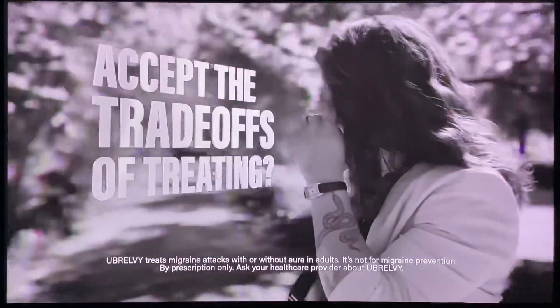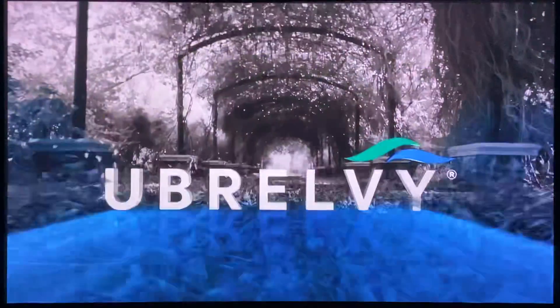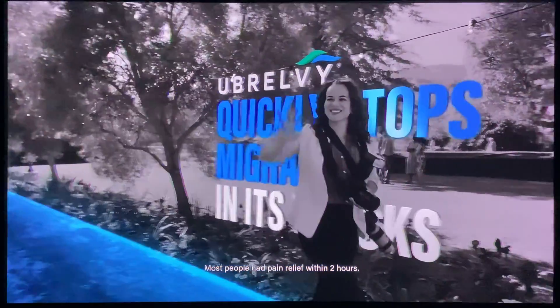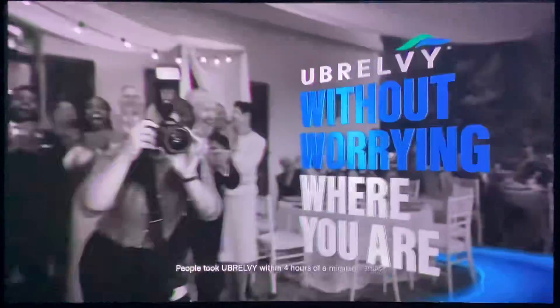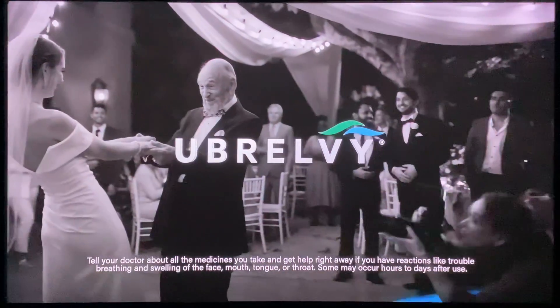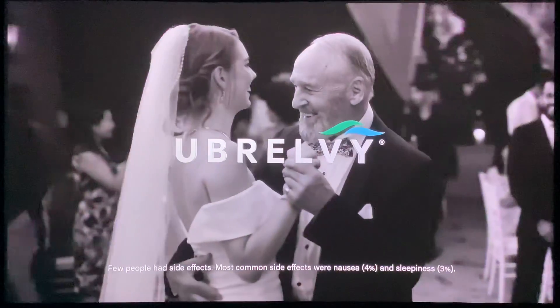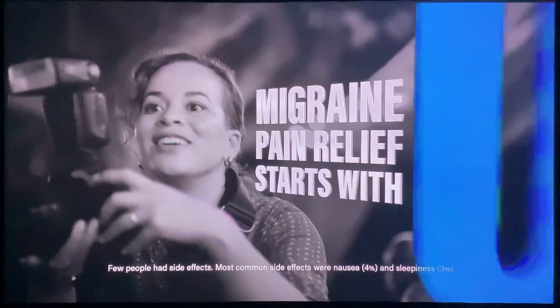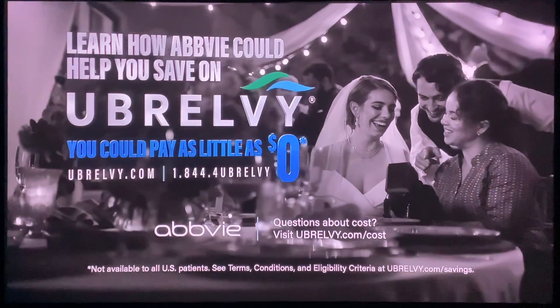When migraine strikes, you're faced with a choice: accept the trade-offs of treating or push through the pain and symptoms. With Ubrelvy, there's another option. One dose quickly stops migraine in its tracks. Treat it anytime, anywhere, without worrying where you are or if it's too late. Do not take with strong CYP3A inhibitors. Allergic reactions to Ubrelvy can happen. Most common side effects: nausea and sleepiness. Migraine pain relief starts with you. Ask about Ubrelvy. Learn how Abby can help you save.